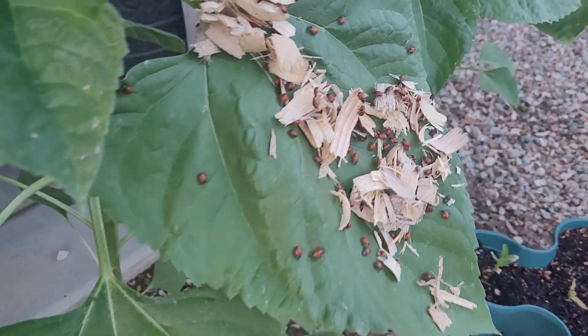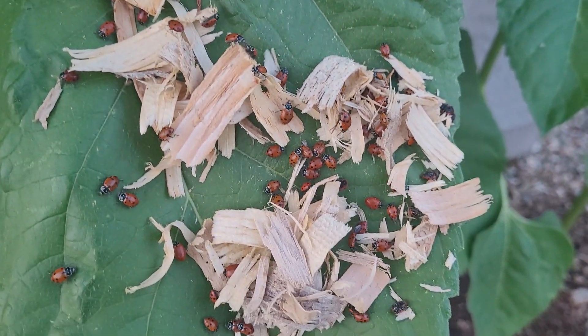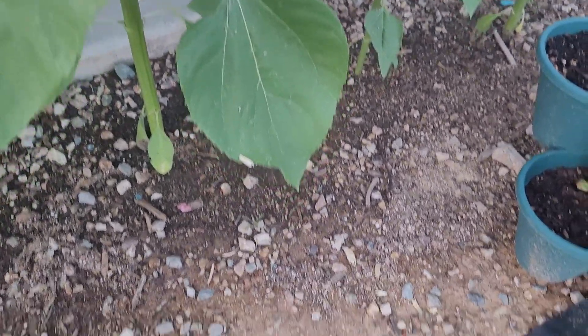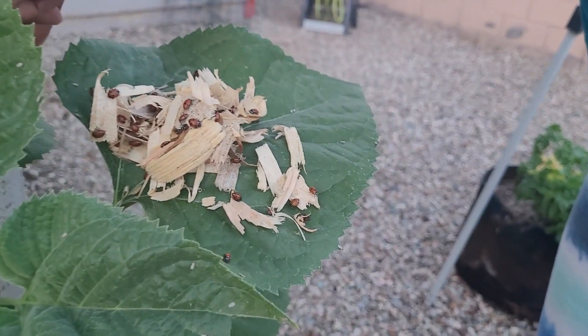Some ladybugs didn't make it, but for the most part most of them stayed around and crawled all over the sunflowers, attacking the lace bugs. I'm excited to see what this natural pest control will do.